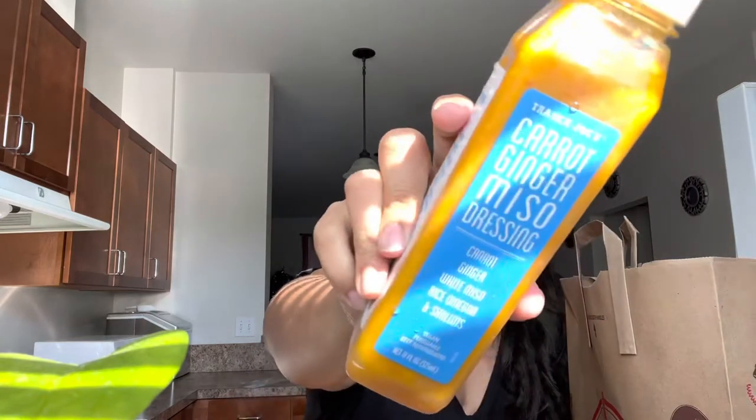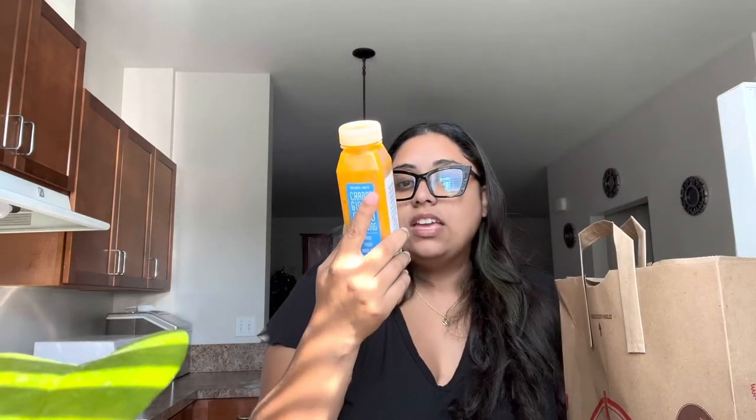I love brussels sprouts. And I got this Trader Joe's carrot ginger miso dressing — I can't wait to try this, it's vegan. I actually saw a review on it and it's supposed to taste really good. I've been to hibachi restaurants where they give you that little salad with a dressing that looks like this, so I'm wondering if it's similar to what I've had.